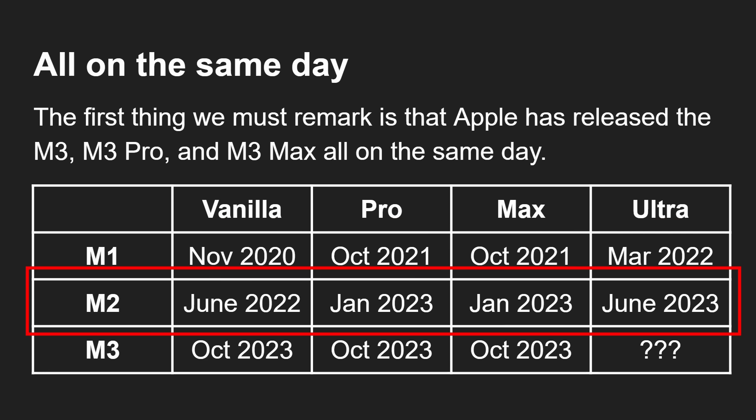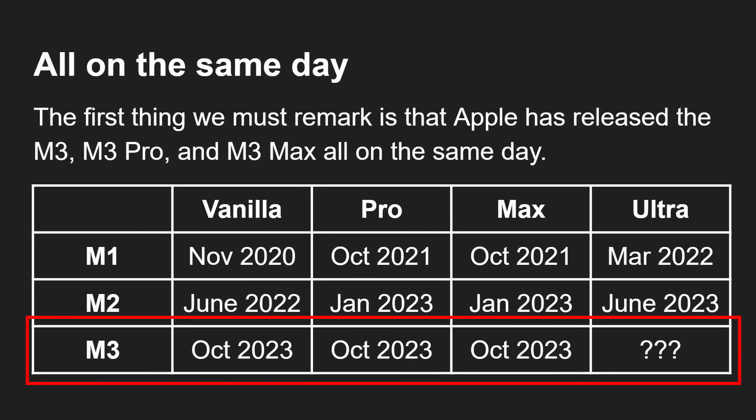Then the M2 came out just a few months after the M1 Ultra, and we're back into the same pattern. About six months later the M2 Pro and Max came out, then another six months and the Ultra arrived in June 2023. So you would have expected the M3 in October 2023 and then sometime around June or July of 2024 we'd get the Pro or the Max.